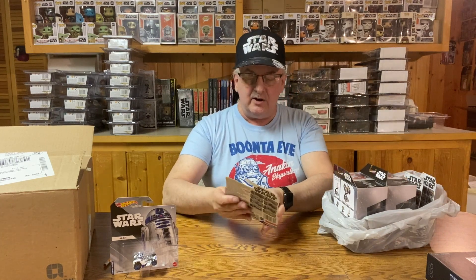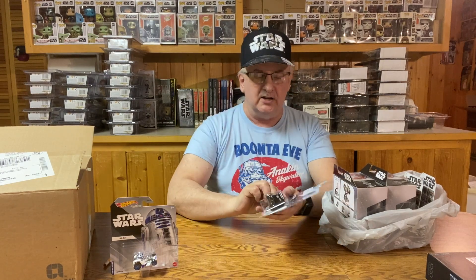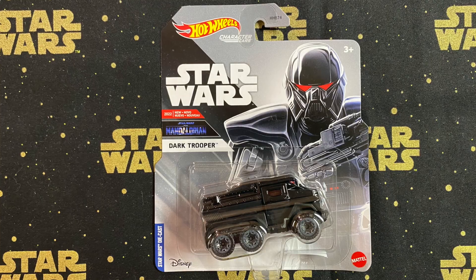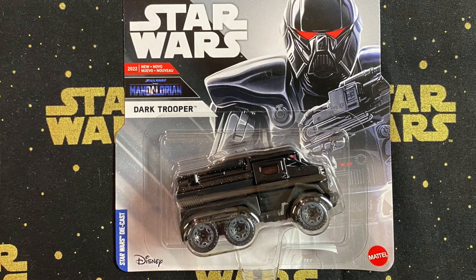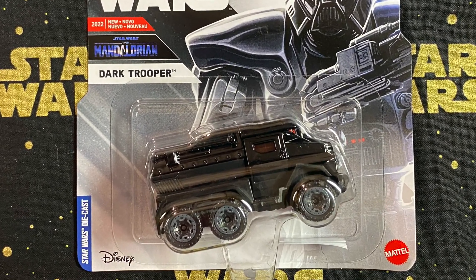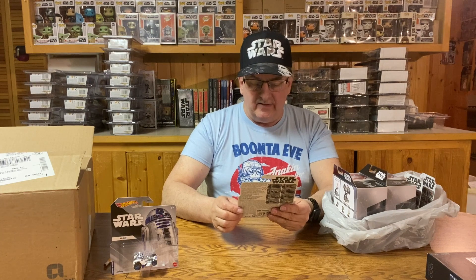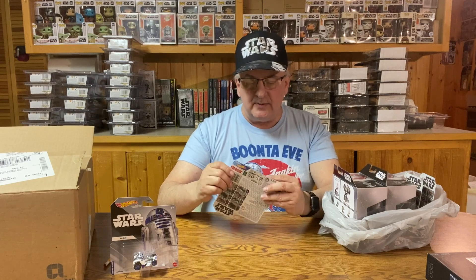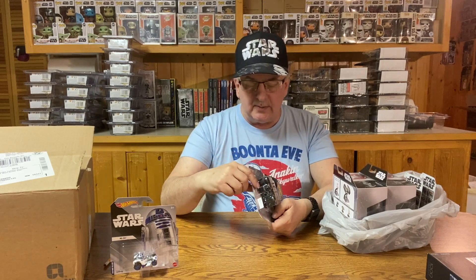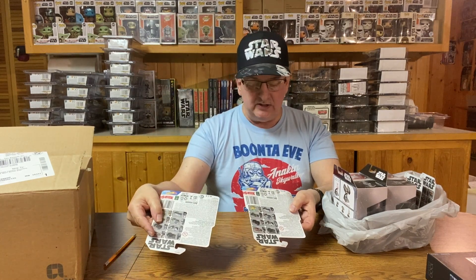The next one is a Dark Trooper, and this is more like a truck — a Dark Trooper truck. If we look at this a little closer, it's pretty much all black, like the Dark Troopers were, with a little bit of red in the eyes and a red tint to the windows. Kind of a big, heavy-duty, almost armored truck look. Unfortunately, the bubble packaging is broken, but at least I got the car. Both of these were $3.97 — in fact, I think all four cars were.